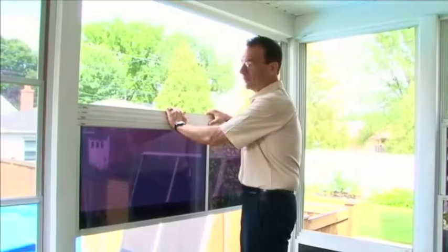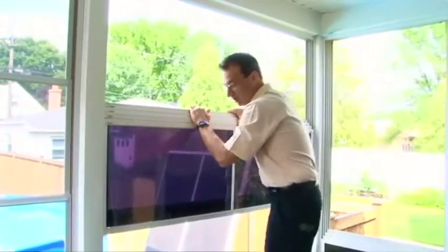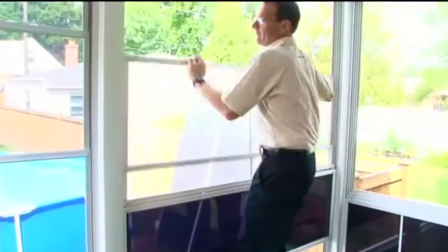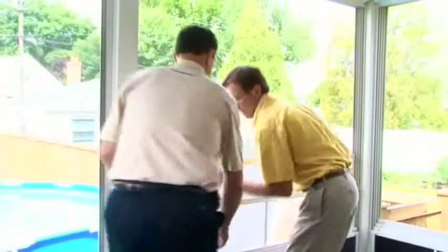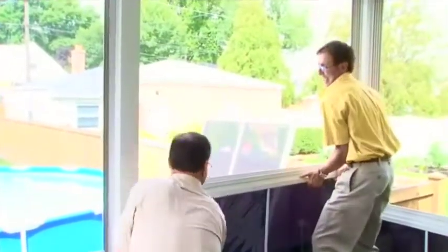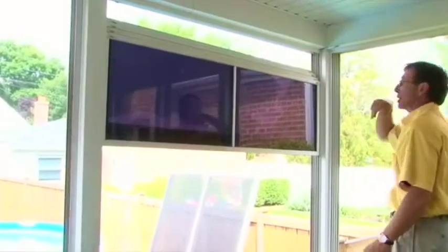What we're showing now is the operation — or actually lack of operation — of these windows. You're going to notice how difficult these are. That's as high as I can get that window up. Let's both try. Start from the bottom. I'm breaking out in a sweat. That's too much like work.